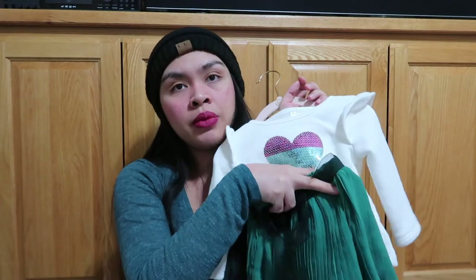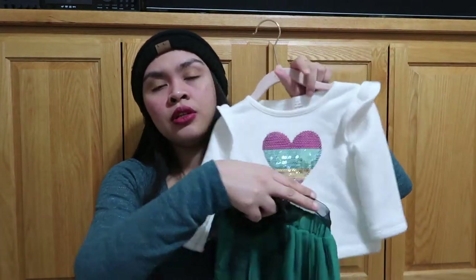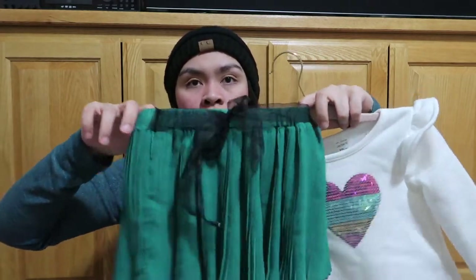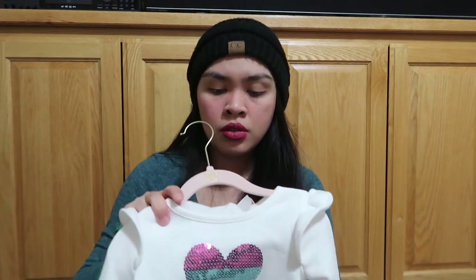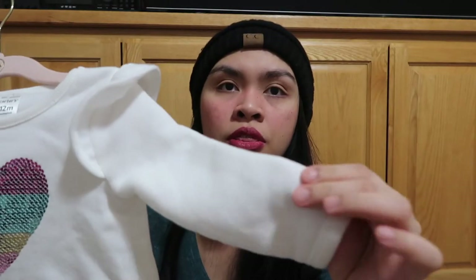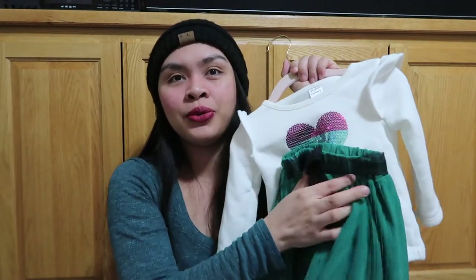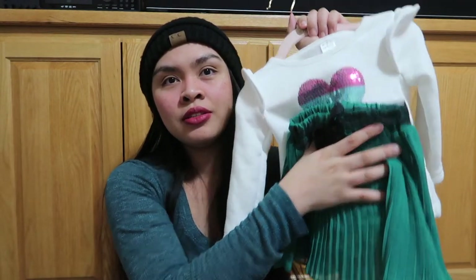These two are not a pair but I feel like it's a cute combination — this skirt was given to us, so cute! And then this top, 12 months Carter's, it's thick with mid-hearts. This color matches the skirt. I think this is gonna be so cute with the stockings — super cute!